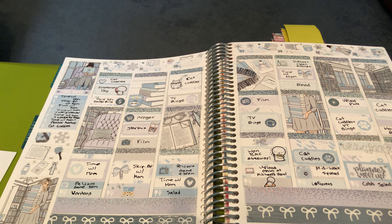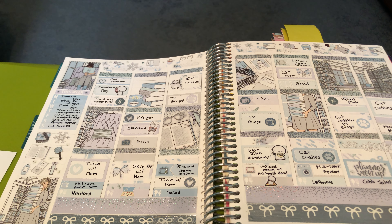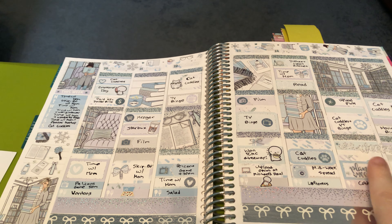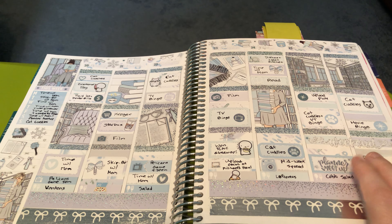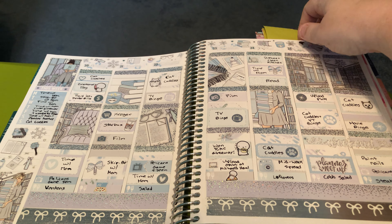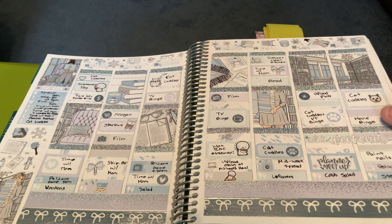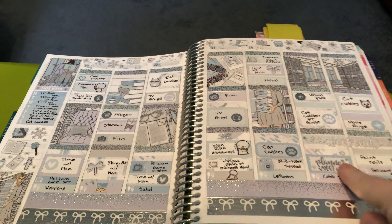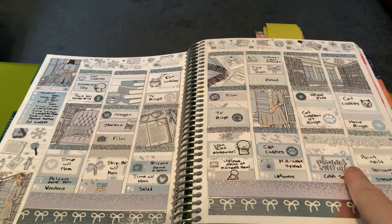What was going on this week: lots of cat cuddles, more Skipbo. I won a Coffee Monsters Co. giveaway, which was fun. I also had a planner meetup — that seems so foreign now, because we only had one last year. This was our one and only planner meetup for the year.